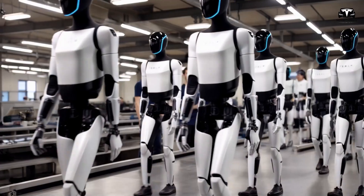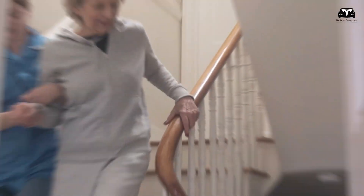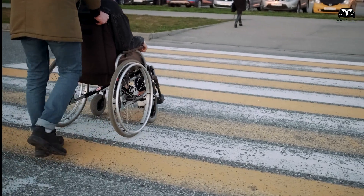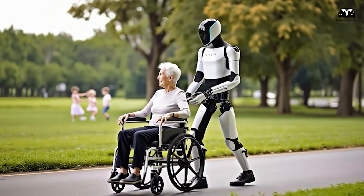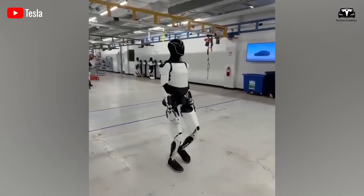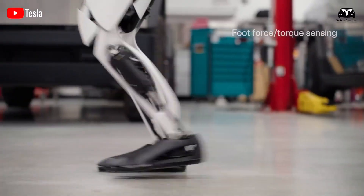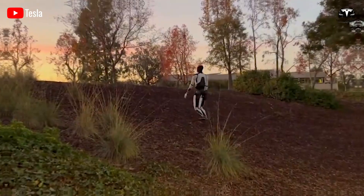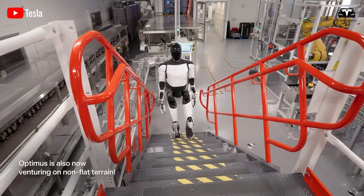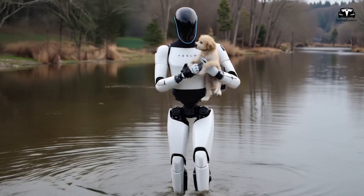Tesla's Optimus Gen 3 aims to turn skepticism into belief by addressing real-world pain points with targeted upgrades. For anyone who's struggled with stairs while carrying laundry or managing mobility issues, a robot that hesitates on descents is a non-starter. Gen 2 can move at 3 miles per hour on flat surfaces and handle small curbs but struggles with downward slopes. Gen 3 tackles this with redesigned ankle geometry, a dedicated descent control system, and real-time balance adjustments using IMU data processed every 4 milliseconds. By Q3 2025, this update will enable every Optimus to navigate stairs fluidly, eliminating the risk of a costly robot stuck on the second floor.